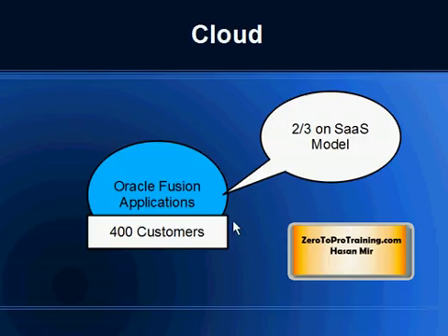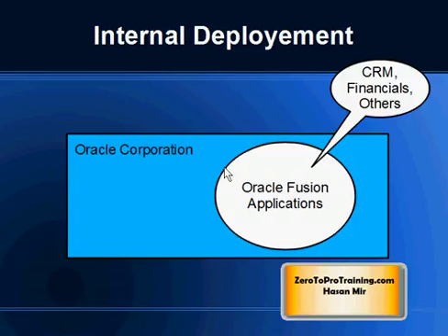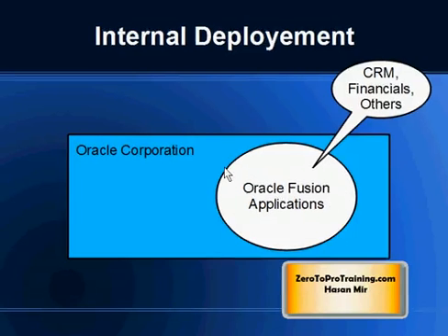About two-thirds of these 400 customers are on a software-as-a-service model. I have covered the details in another video on software as a service and platform as a service models, both of which come under the umbrella of cloud architecture. Also note that Oracle Fusion Applications have been implemented internally by Oracle Corporation — they are using CRM functionality, financial functionality, and other modules, which is very important when you are selling enterprise-level software.